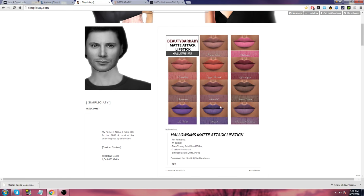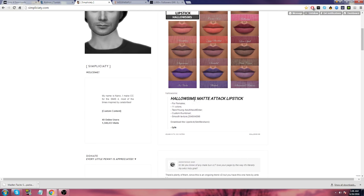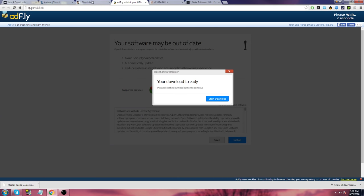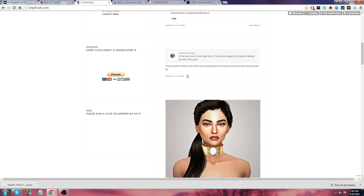Hello Sims Matte Attack Lipstick — ooh! Okay, that's cool. How do I download this? I guess I'll just download it this way. So with Adfly, basically don't click any of this stuff — wait five seconds or more sometimes, and then you can download it.